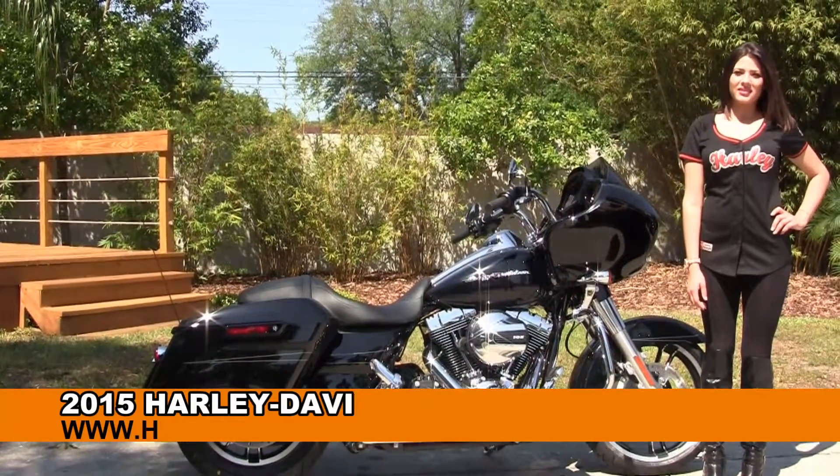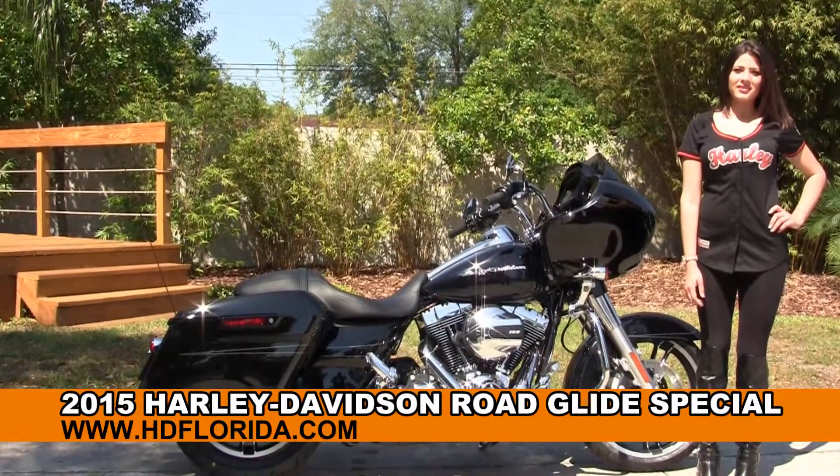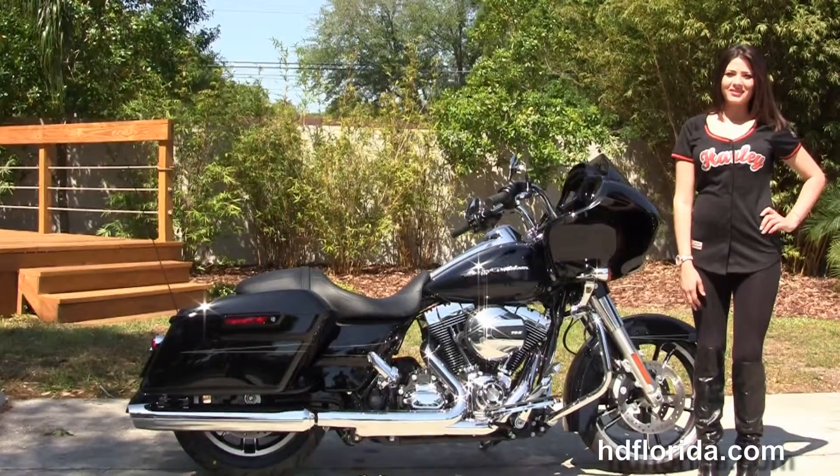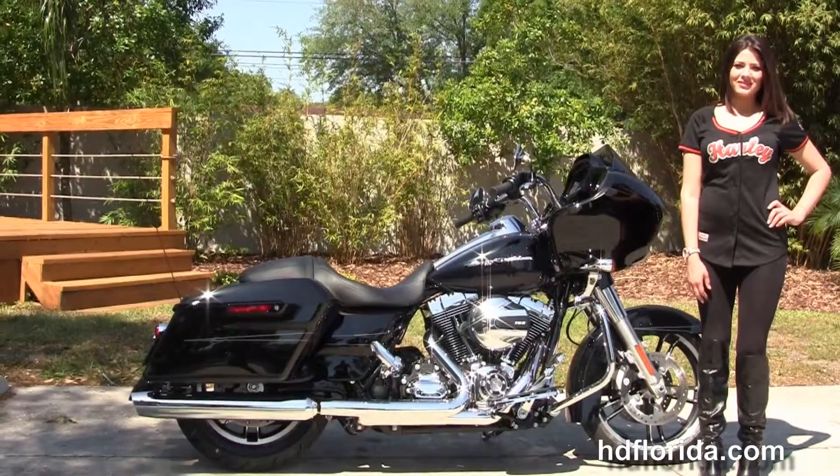Welcome everyone to the world famous Harley-Davidson of Florida. First of all I want everyone to see little Maria, and next I want to show you this first-rate brand new 2015 Road Glide Special.